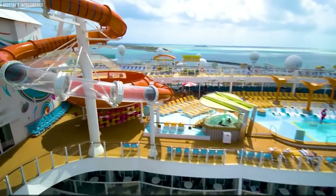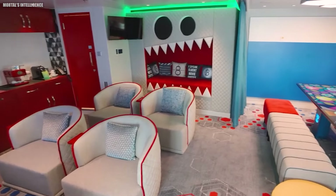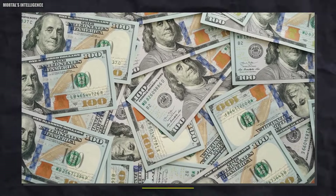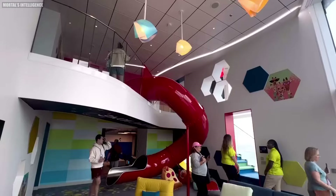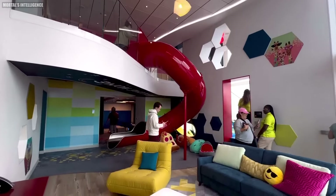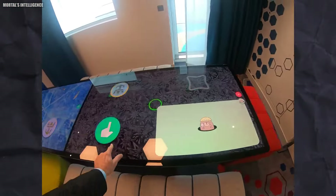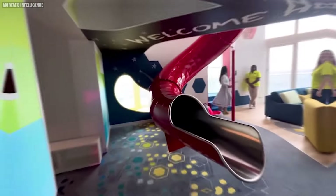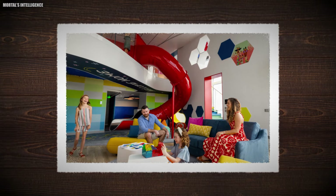An even bigger suite on the ship is the Ultimate Family Townhouse, located on the rear of the ship. This is the most expensive suite on the entire cruise ship, priced at $12,100 a night. The view from the balcony is breathtaking, and the main chilling area is perfect for relaxing. It features an interactive touchscreen table for playing games such as jigsaw puzzles, chess, and dominoes. The starting price is $85,000 per week, though some people have already paid $137,000 for the week.